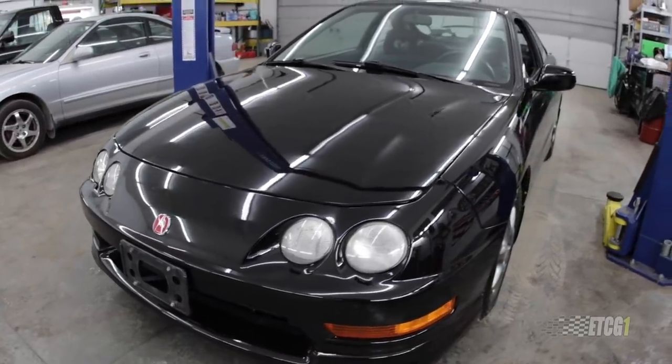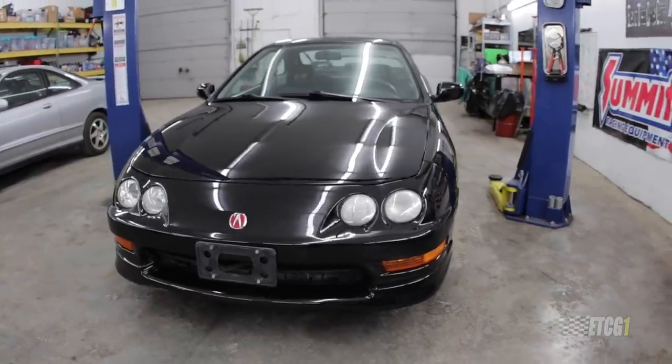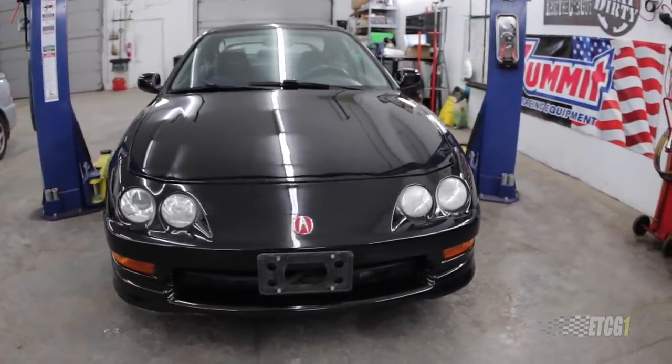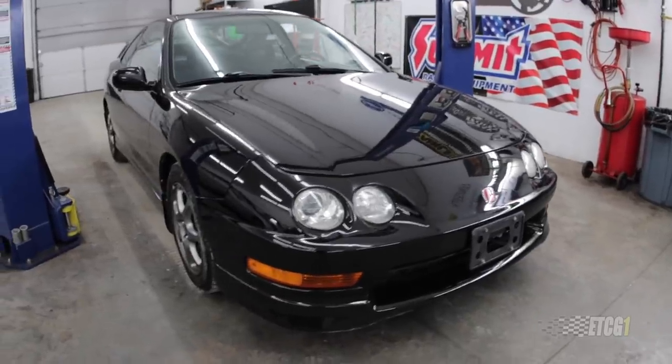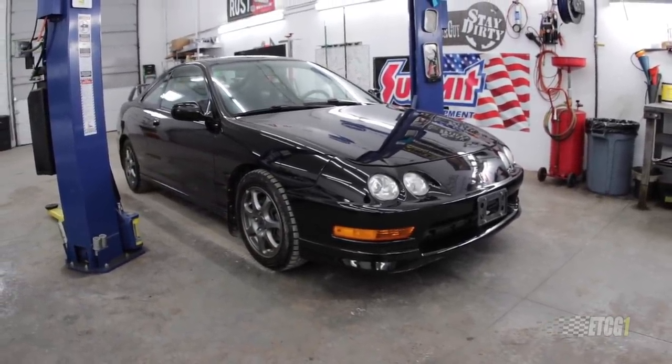Yay! I'm a little bit giddy. But yes, this is mine — this 2000 Acura Integra Type R. It's for real. It's legit. It is a Type R, and it was a one-owner Type R.